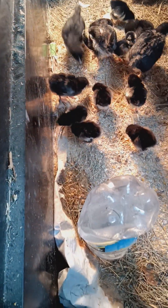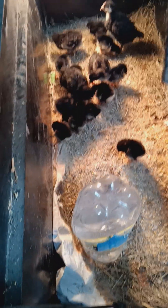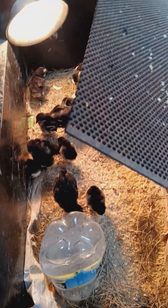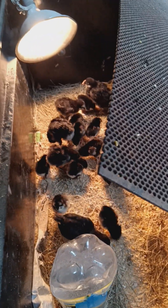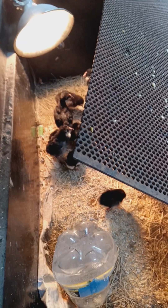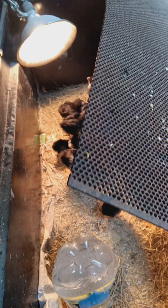That one's wings haven't fully feathered out yet, neither has that one. They might not be the same age — they were the same size when I got them, but some are developing quicker than the others.